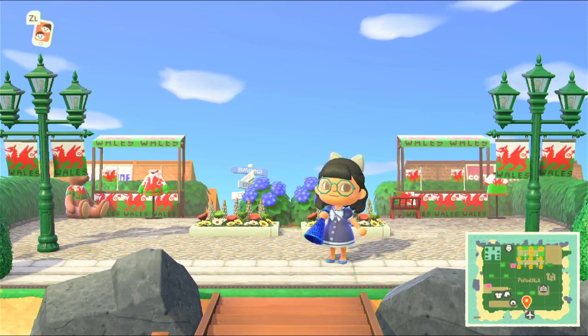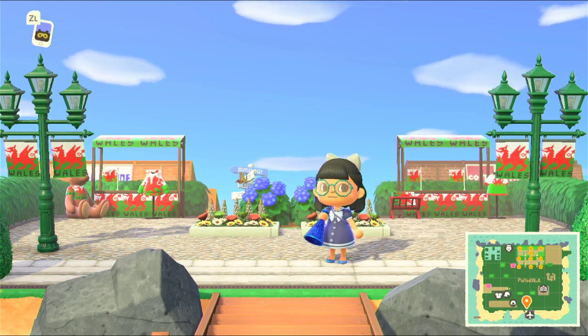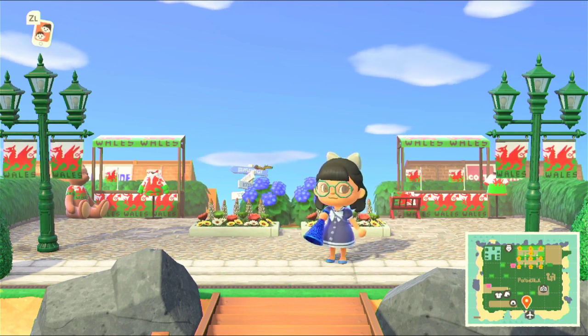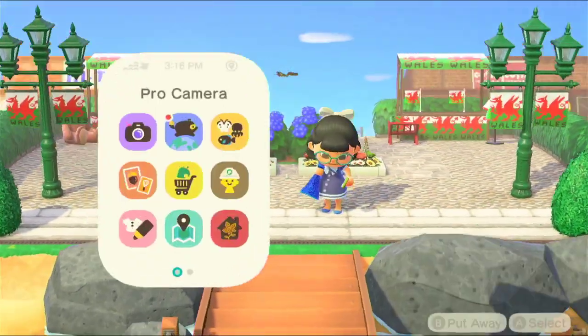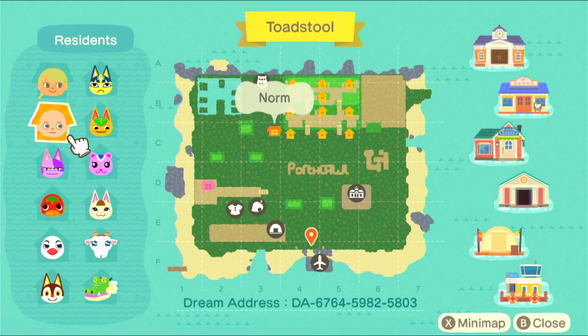She has never been to Porthcawl but decided to make this island on the request of somebody who watches the videos on my channel. Making a whole town just based on photos you've seen online — we should celebrate that in itself. So we're going to have a little look at the map. The dream address is down below. We have Jess here, and we also have Norm, which is hilarious because this is the person who requested the island. The map even says Porthcawl in the middle.